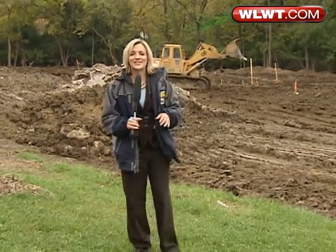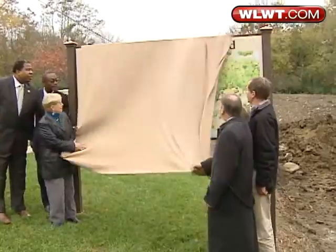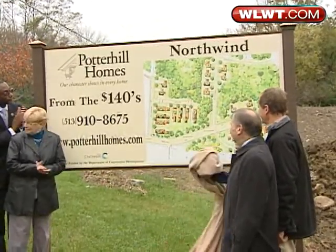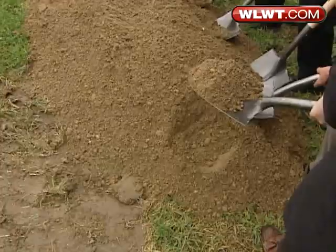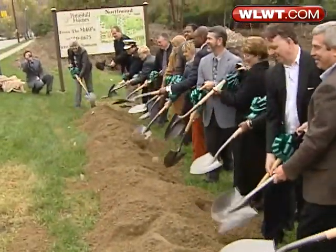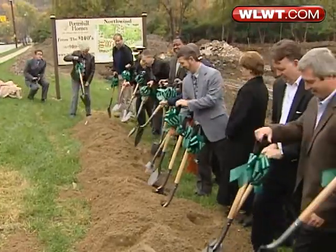Right now it's just a bunch of brown dirt, but soon this area will be transformed into a bunch of green homes, and that's already attracting buyers. As aging baby boomers, we're kind of interested in the planet. Sandy Kelly and Sue Wilkie are also very interested in saving money and moving back to the city. That's why they were the first ones to buy a lot in what will be Potter Hill Home's Northwind community.